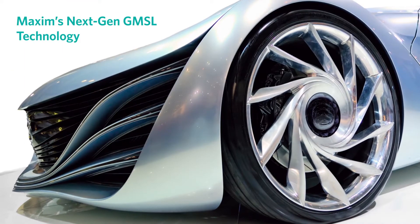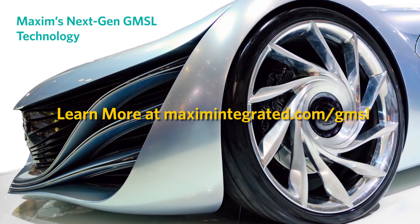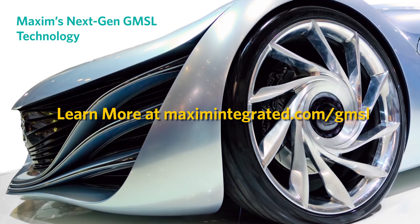Ready to design the car of the future with the serial link technology for the future? Talk to Maxim to learn more about our GMSL SERDES ICs.